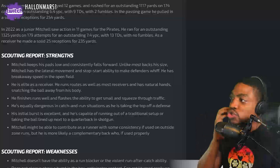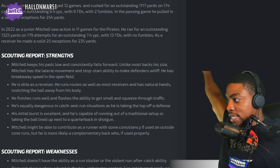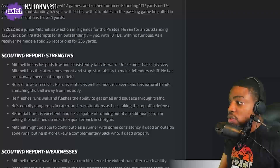Looking at his strengths: Mitchell keeps his pads low and consistently falls forward. Unlike most backs his size, Mitchell has the lateral movement and stop-start ability to make defenders miss. He has breakaway speed in the open field. He is elite as a receiver, runs routes as well as most receivers, and has natural hands snatching the ball away from his body.